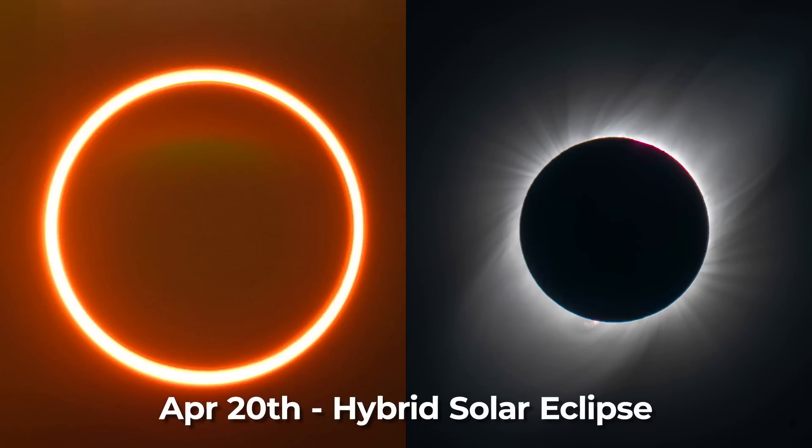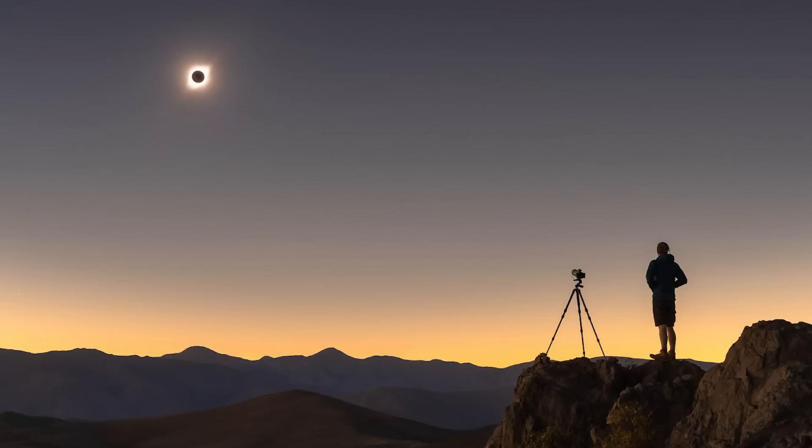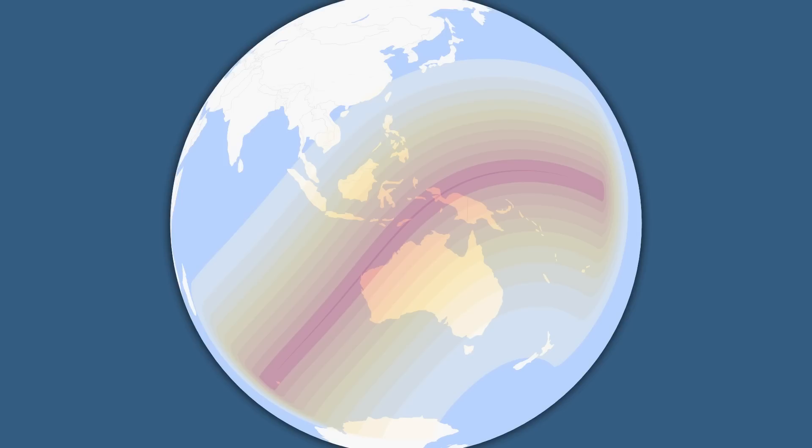On April the 20th, lucky sky watchers on a thin line that cuts through the eastern hemisphere will get to experience a solar eclipse, and it's a rare hybrid solar eclipse, where in some regions it will be a total eclipse, but in other places it will be an annular eclipse, otherwise known as a ring of fire, because the Moon is not close enough to completely block the Sun. The thin corridor of the maximum eclipse will pass through the Ningaloo coast of western Australia, where it will appear total, and then stretch through the west Papua province of Indonesia and sweep across the islands of Micronesia, where the eclipse becomes annular.